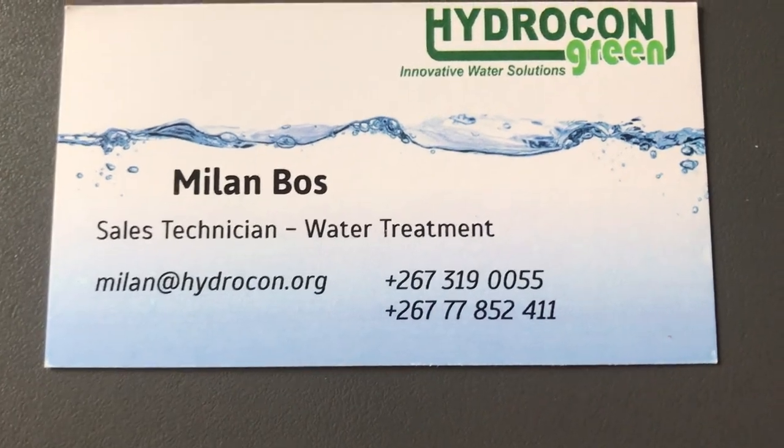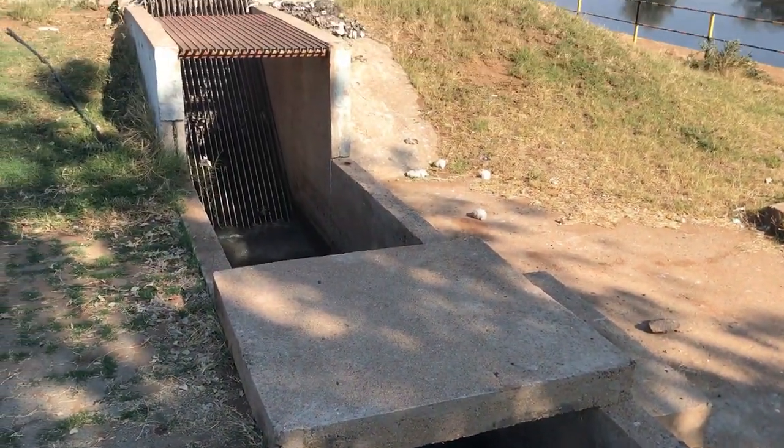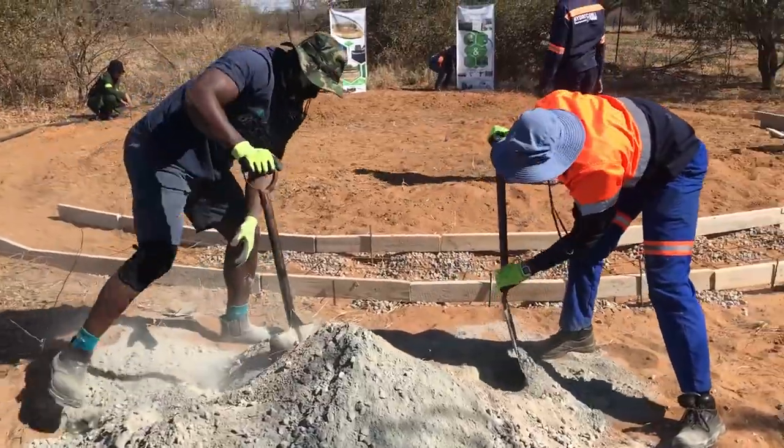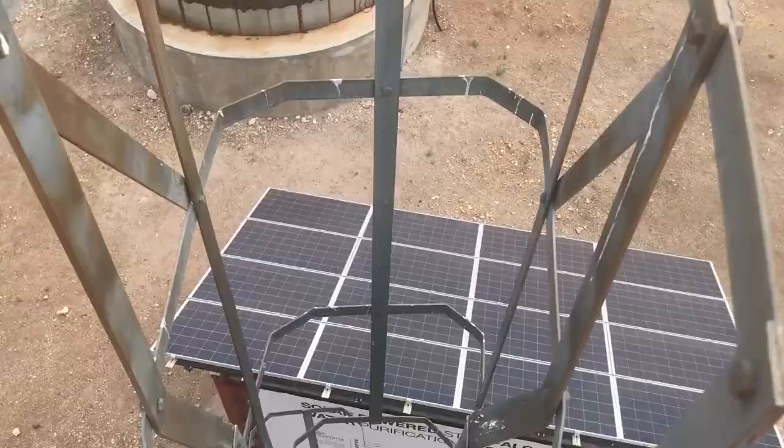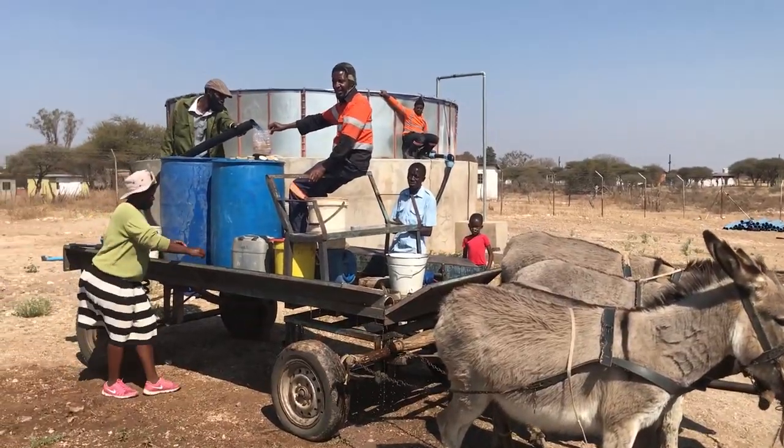Ever since I got to Botswana, I've been working for Hydrocon, a company specialized in water management. This has been very interesting. I've been learning a lot in the field of water treatment and I'm getting some real first-hand African work experience.